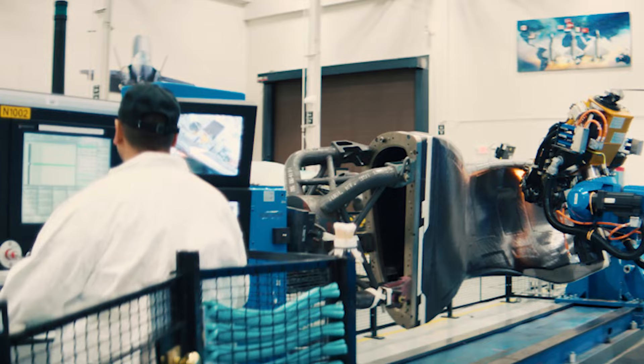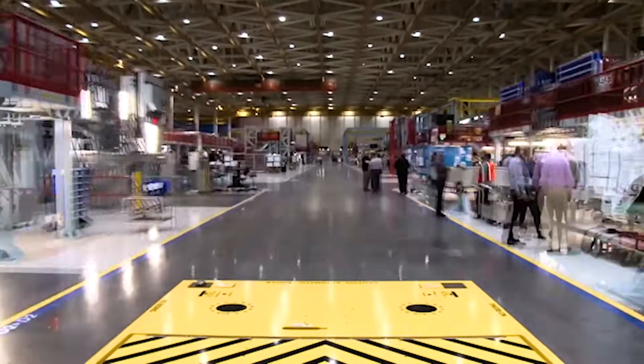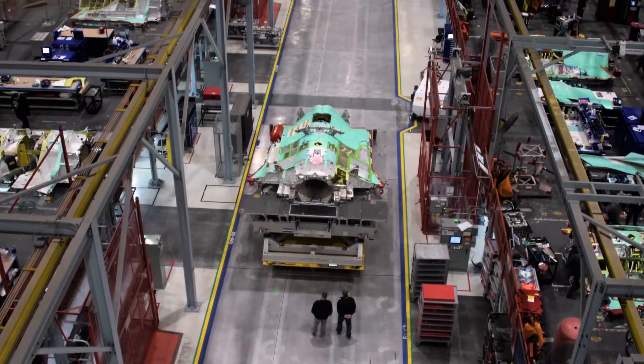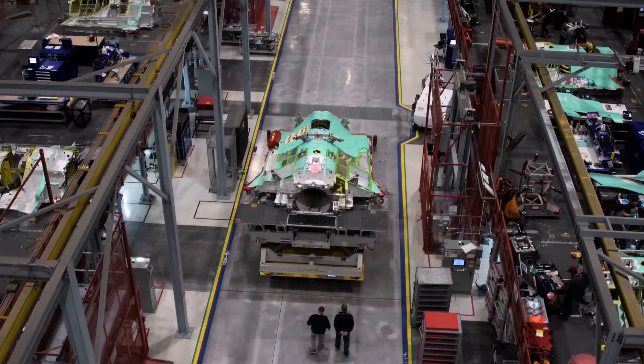We're constantly taking our technology just one step forward. When we need parts, we get it in minutes, and that's because of the automation system. We took these automated guided vehicles,